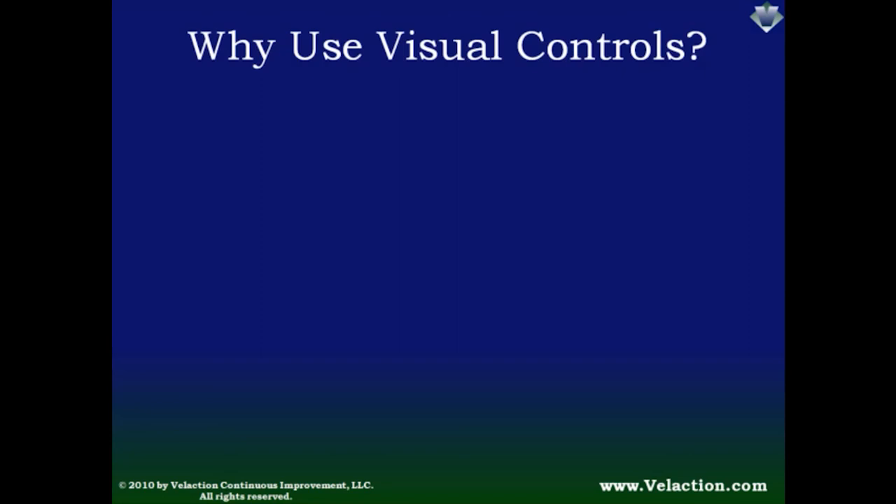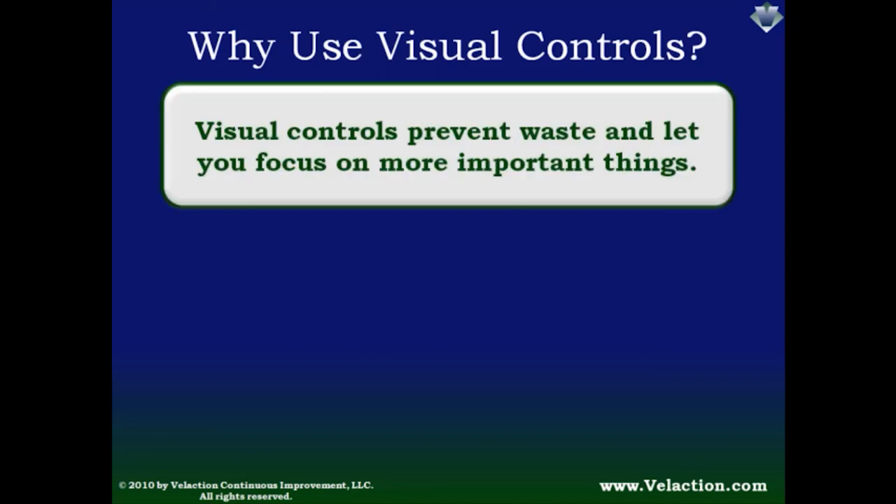Let's talk about the benefits of using visual controls. The biggest reason is that visual controls reduce waste and delays, which leads to better customer service. Because of the if-then nature of visual controls, there is no need for discussion or problem solving when an abnormal condition appears — the team just follows a programmed response. A good lean organization will not only include frontline teams in the process of developing visual controls, but will require it. From my observations, teams with good visual controls in place seem to be happier than ones subjected to constant chaos. Strong structure frees up teams to work on more important things and eliminates the repetitive problems that make many jobs frustrating.